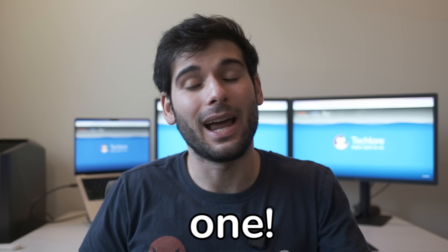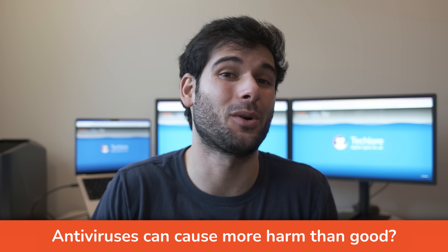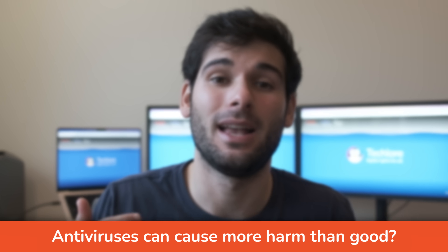I used to use Avast, then a paid antivirus, but for the last eight years I just haven't used one. And I would argue for most of you, antivirus software probably causes more harm than good.